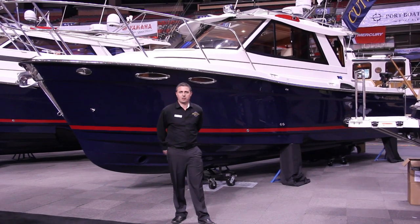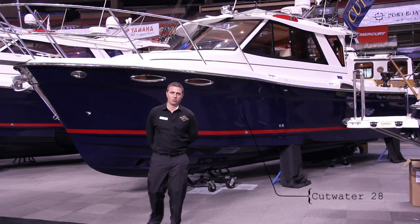Hi, I'm Dave Turner from Port Boathouse. We're at the 2014 Vancouver International Boat Show. I just wanted to quickly go through the new Cutwater 28.